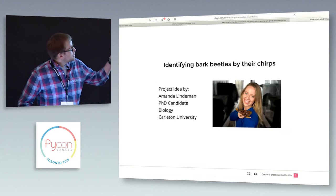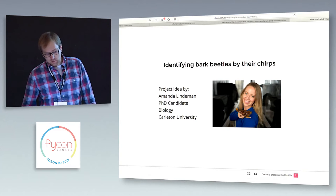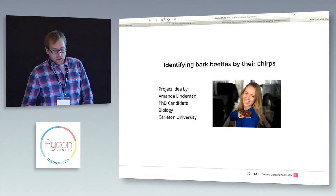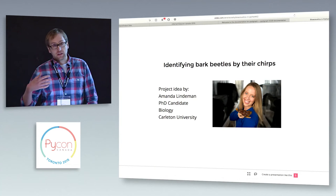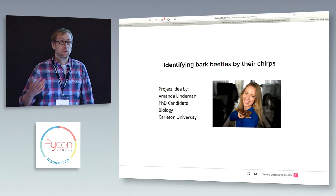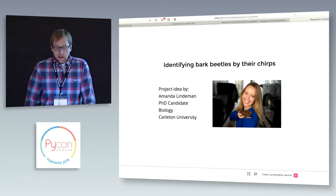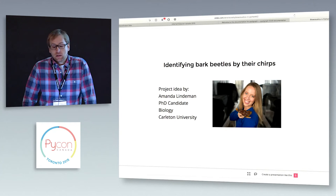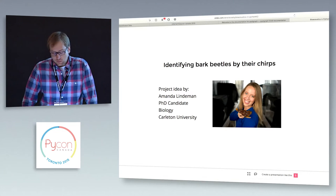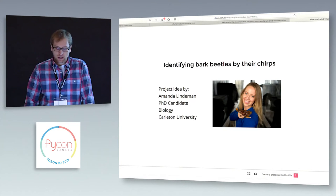This is Amanda Lindeman, and she's just finishing up her PhD in biology at Carleton. She has been studying bark beetles and specifically studying their acoustics and how they communicate, which isn't something that's terribly well understood. She had this idea to identify them by their chirps, and I volunteered to help out because it sounded like a fun project.